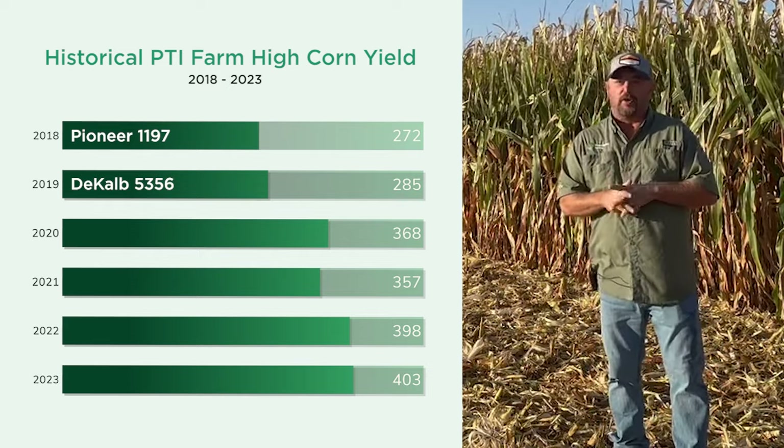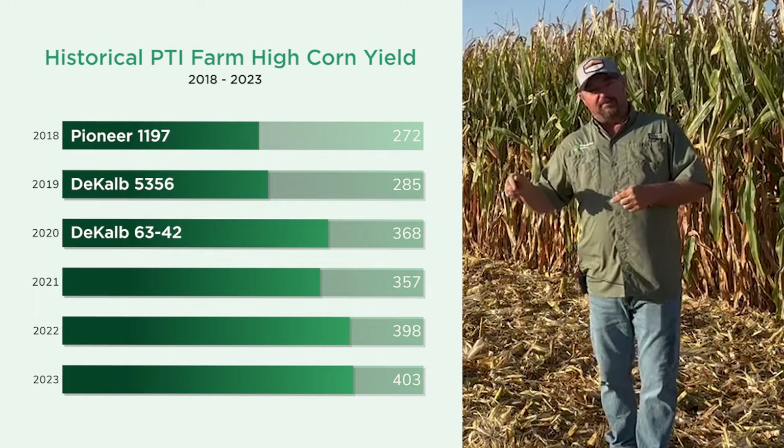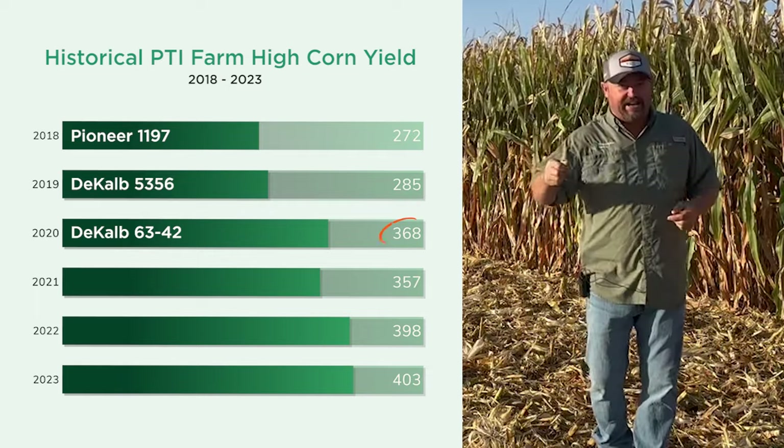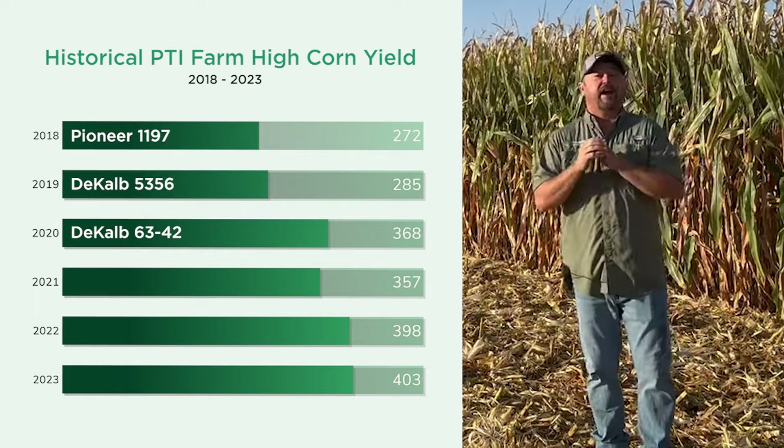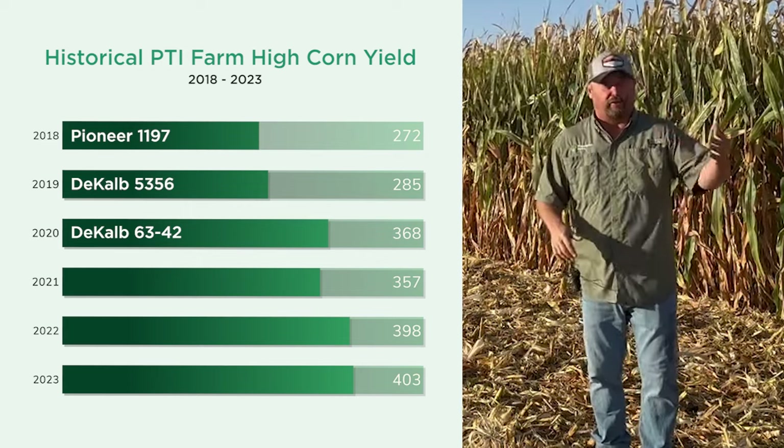In 2020, we had a major explosion of yield. We ramped yield up to 368 bushel corn. I have never grown 368 bushel corn in my farming career of over 30 years. But it was incredible to see the corn yield response, and it was due to identifying some of the challenges.